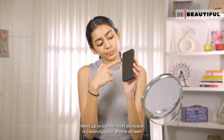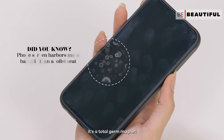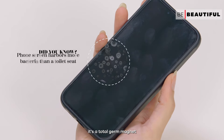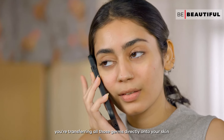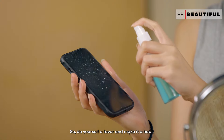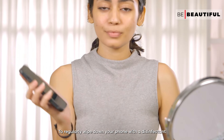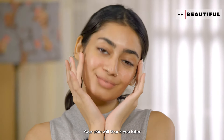Next up in our no-cost skincare is cleaning your phone screen. It is a total germ magnet. Every time you press it against your face, you're transferring all those germs directly onto your skin. So do yourself a favour and make it a habit to regularly wipe down your phone with a disinfectant. Your skin will thank you later.